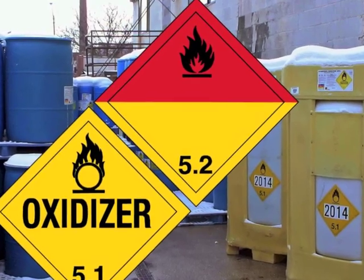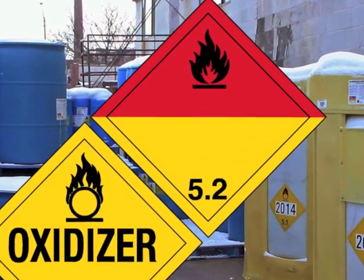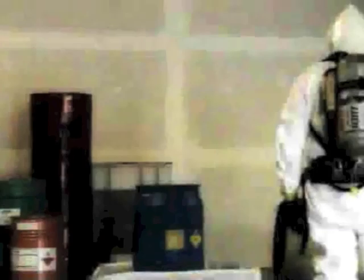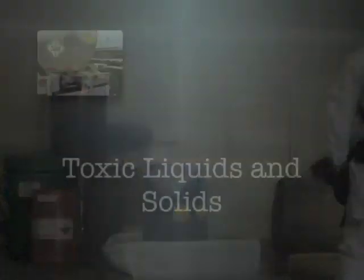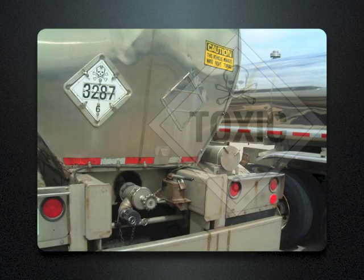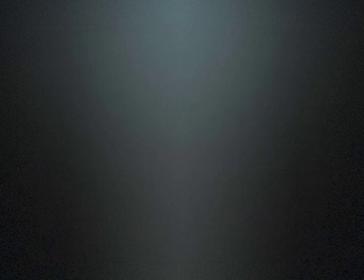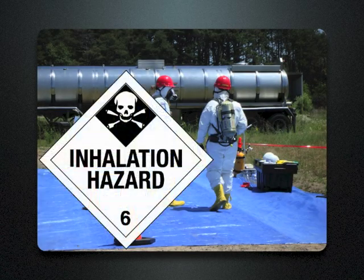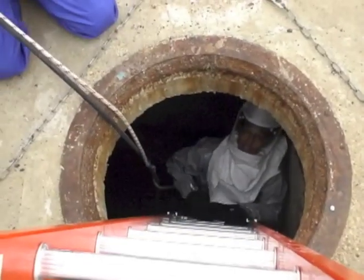Oxidizing agents and organic peroxides can be found in hazard class 5. Oxidizers can add oxygen to a fire or be explosive under the wrong conditions. Toxic liquids and infectious substances have hazard classes of 6.1 and 6.2 respectively. Toxic liquids with a black background behind the skull and crossbones indicate that a toxic gas would be given off by a drum spilling this material.